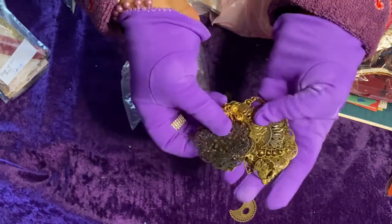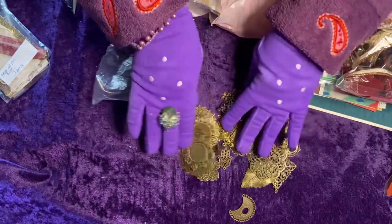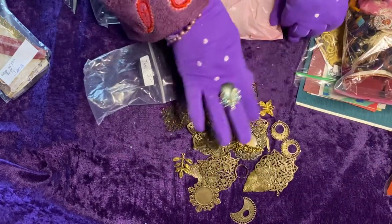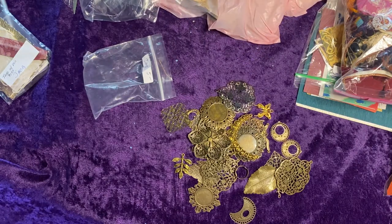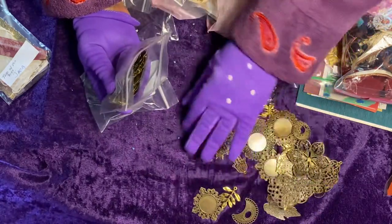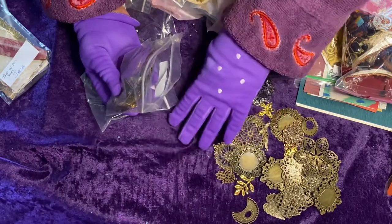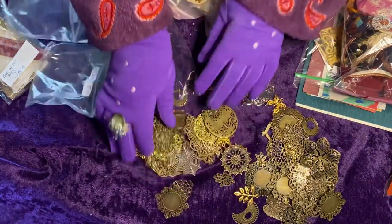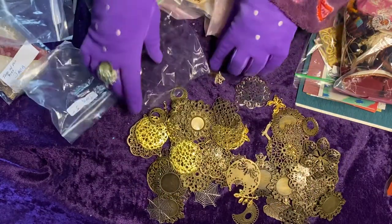And then I have all of these metal embellishments from Carla — there's a lot of those. I always get metals when she has them. And then I have another bag of metals from Carla. Well, I'm going to have a mess to clean up. Here's the second set of metal embellishments — so I'm going to have more fun!